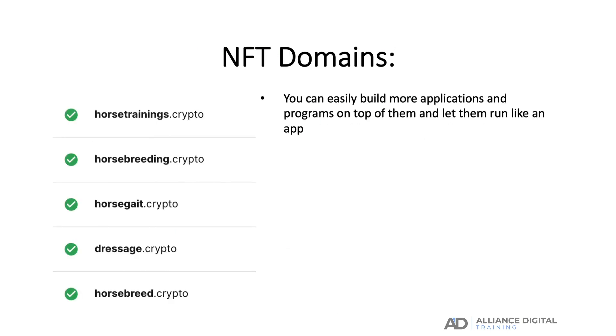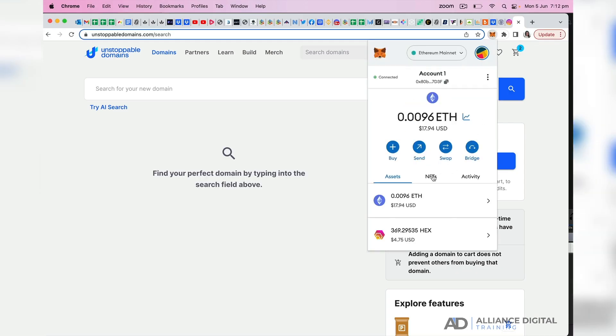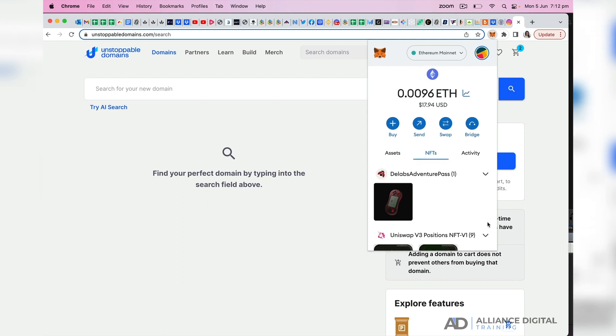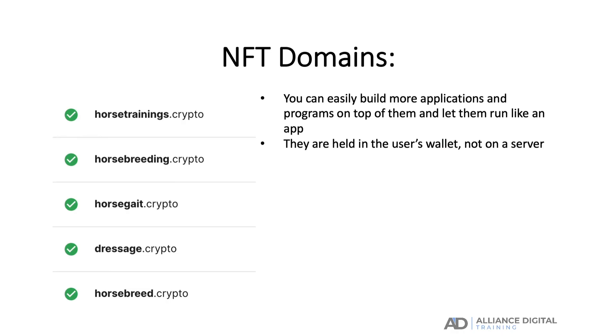NFT domain names, on the other hand, are held in the user's wallet, not on a server. It's very similar to the way you store cryptocurrencies in your wallet. No one can move them around other than you unless they have access to your wallet. This adds another layer of security. Plus, there is no central server for NFT domains.